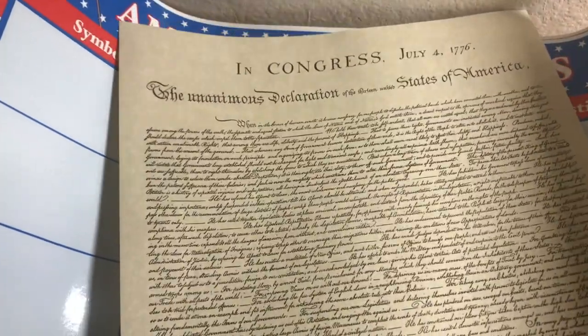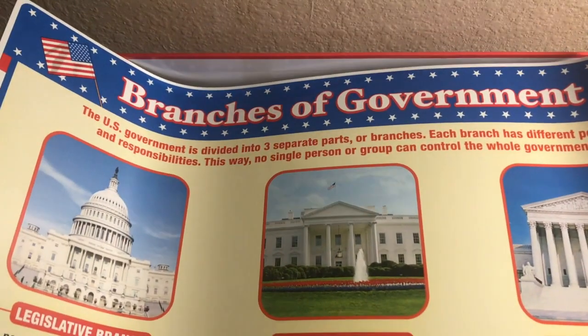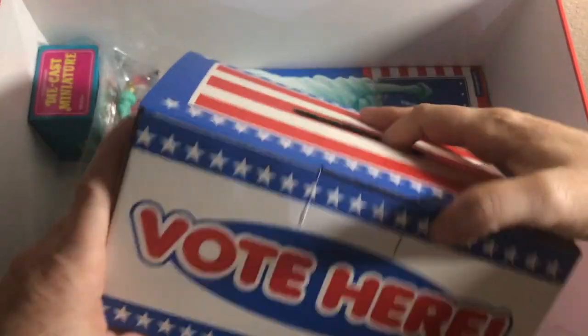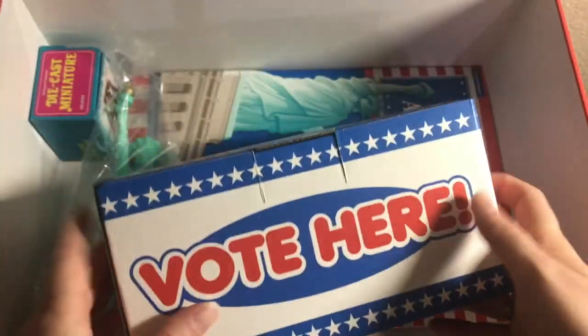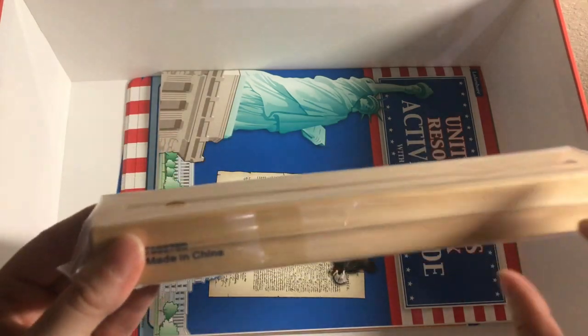The first thing is the Declaration of Independence replica — that's super cool, I kind of want to frame it. Then we have a huge American symbols chart showing when each symbol was created, its purpose, and interesting facts. And then this huge branches of government chart — since there's nothing to write on it, this would go great on the wall. We also have the Vote Here ballot box, which is already assembled — hallelujah. We have the Statue of Liberty replica, the Liberty Bell replica which is actually a pencil sharpener — double bonus — and two flags with the little stand.